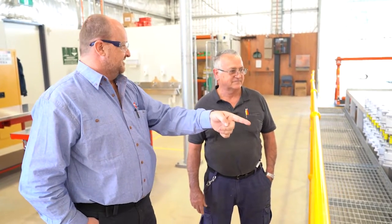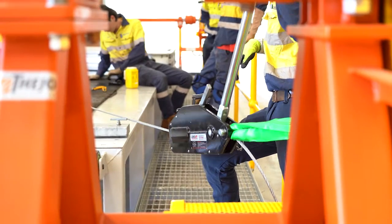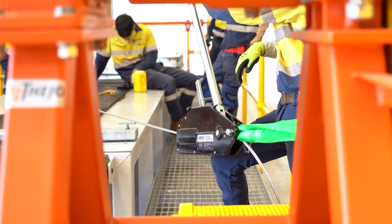This apprenticeship is a Cert III in polymer processing specialising in belt splicing. At the end of the two, two and a half year delivery on site as well as here at TAFE, you will receive a trade qualification.